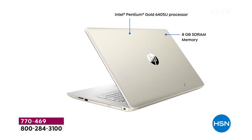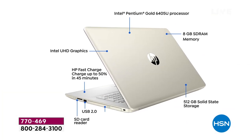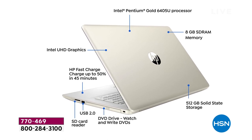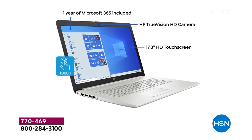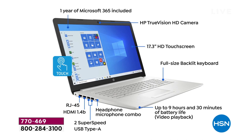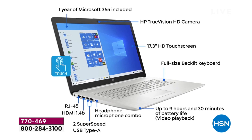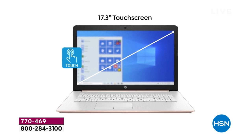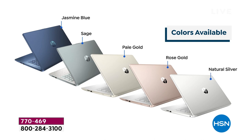You've got that 17.3-inch touchscreen computer — this has been a full year in the making. We've got an Intel Pentium Gold processor, this allows you to have one-year Microsoft 365, it has a full-size backlit keyboard, and with that touchscreen feature and true vision high-definition webcam, you've got an incredible computer.